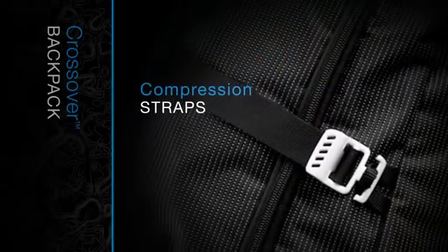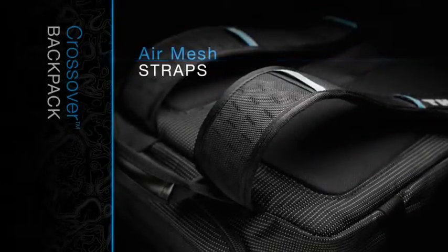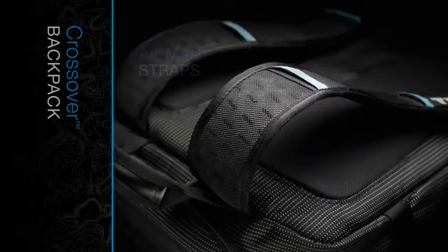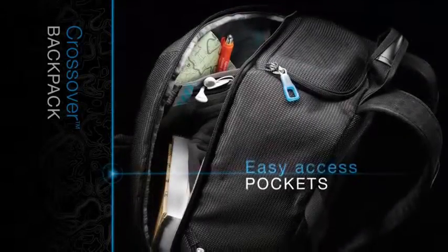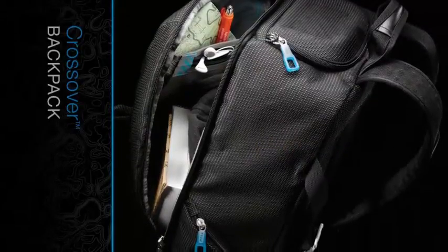Compression straps custom fit the bag to the size of your load. Breathable air mesh backpack straps allow for comfortable carrying. And multiple easy-access pockets organize snacks, water, and small accessories.